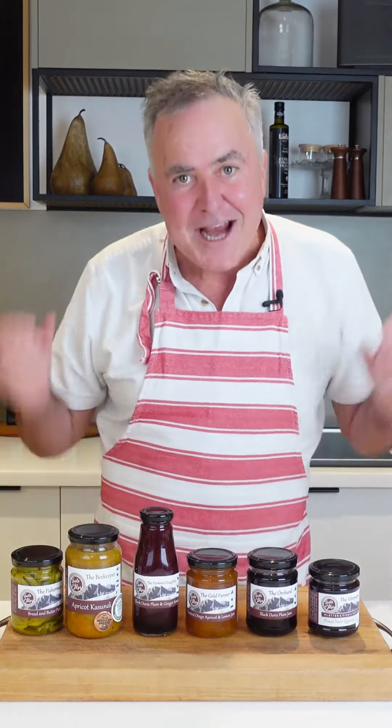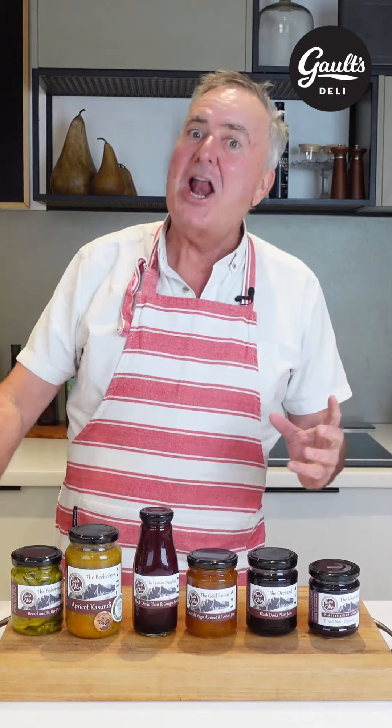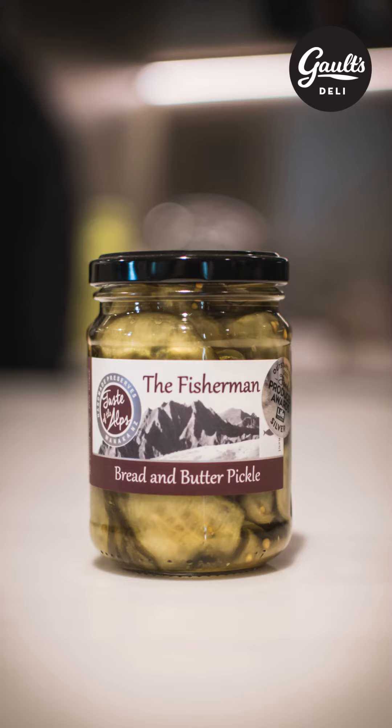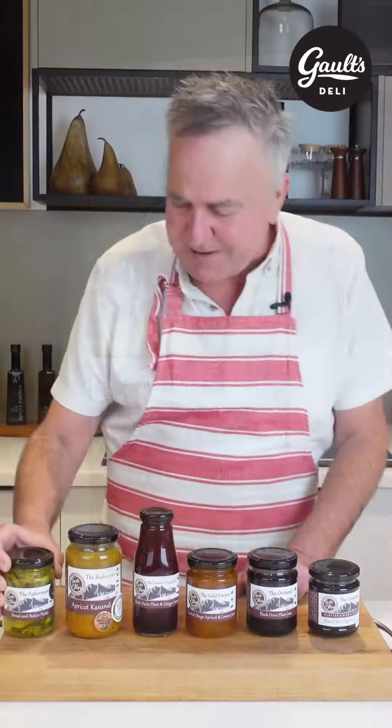If you're thinking about adding any of these to your shopping cart, let me take you on a tour of these award-winning chutneys and jams. Bread and butter pickles to start off with — spice up that toasted sandwich or antipasto platter.